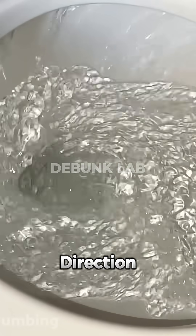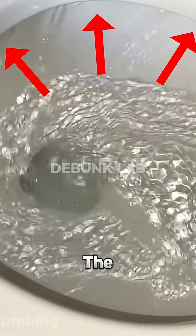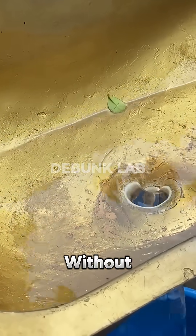First of all, the spinning direction in a sink mostly depends on the way the nozzle or water is poured. But what about sinks without a nozzle?